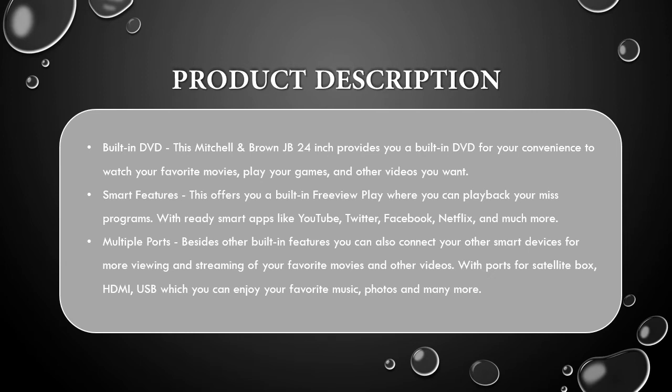Multiple Ports: Besides other built-in features, you can also connect your other smart devices for more viewing and streaming of your favorite movies and other videos. With ports for satellite box, HDMI, and USB, which you can use to enjoy your favorite music, photos, and many more.